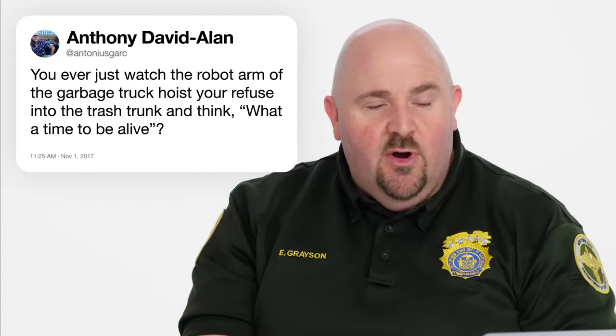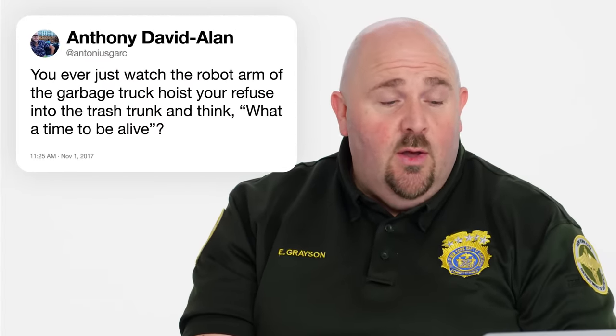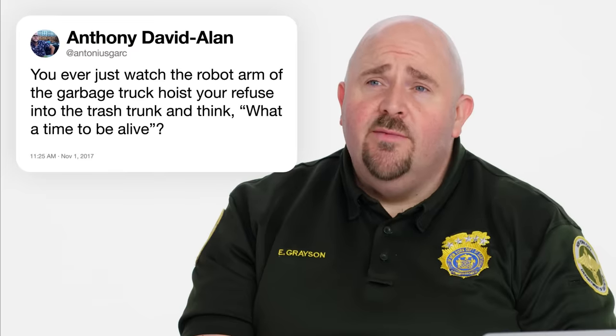And Tony Usgark writes, you ever just watch the robot arm of a garbage truck hoist your refuse into the trash trunk and think, what a time to be alive. All the time, my friend. All the time.